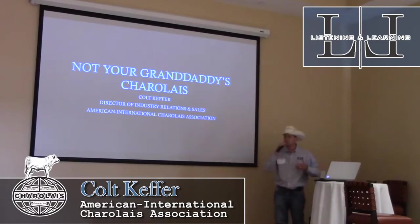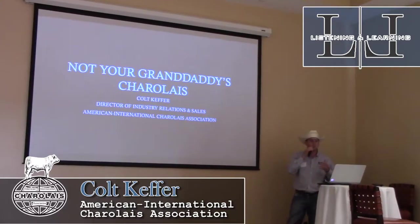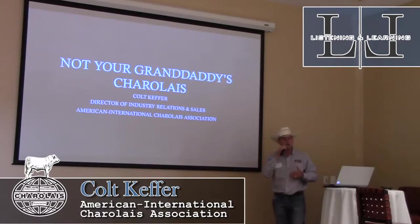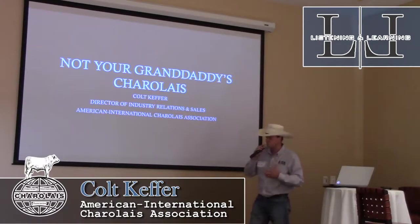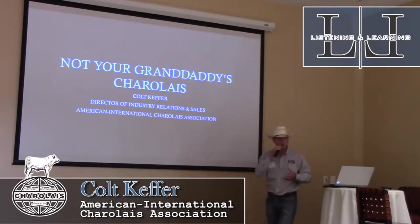Part of my job is to go to events like this and speak to purebred and commercial cattlemen, and invariably, depending on their age, people are going to walk up and say their daddy or granddaddy used to have Charolais — and it's more or less always followed up with the negative things they remember about Charolais cattle.